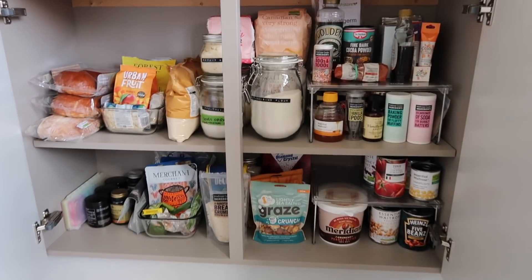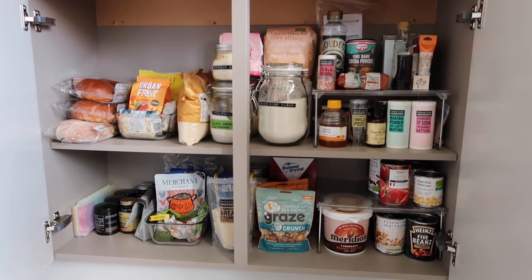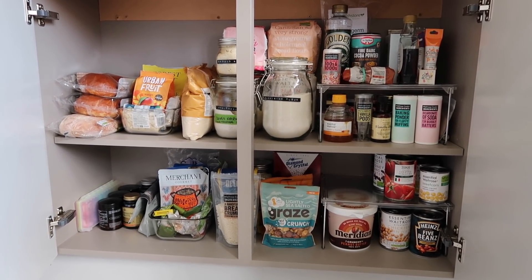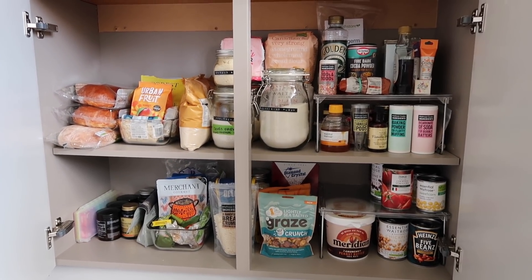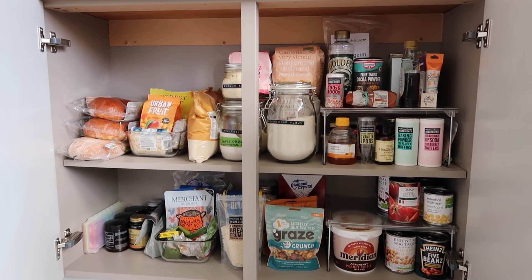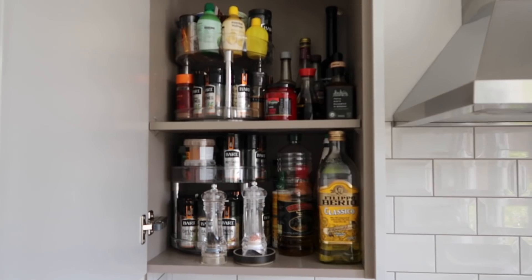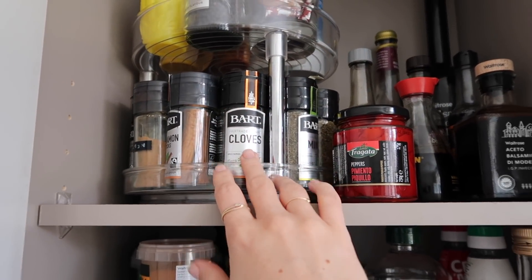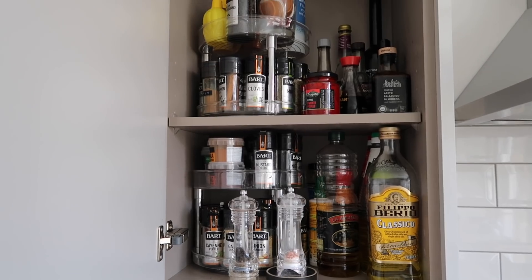There you go — that is the official after. There's a lot in there: all our tinned goods, snacky bits, grains, pasta, vitamins in the corner, a bread section, a sweet snack section, and all our baking stuff. But I can very easily find everything now — we did a bit of clearing out and collated duplicates. Pretty chuffed with that! Our spice cabinet never gets too bad mainly because of these lazy Susans — everything's on there. I'll link those below, they're the best thing I've ever bought. There's probably just a little bit of streamlining that can happen there too.